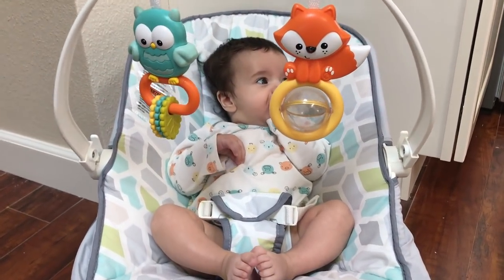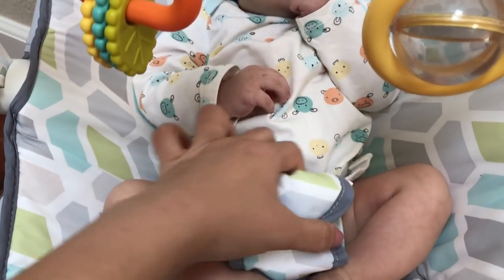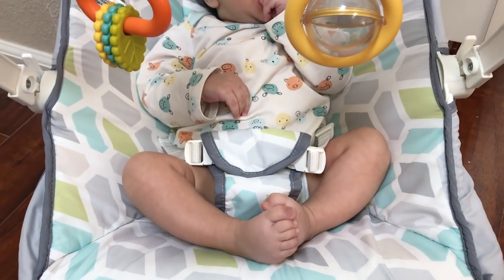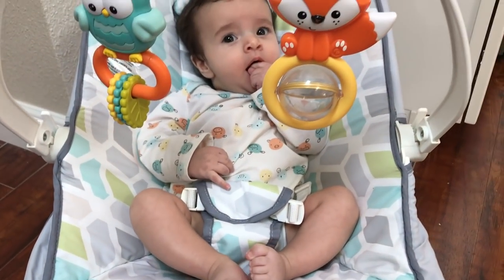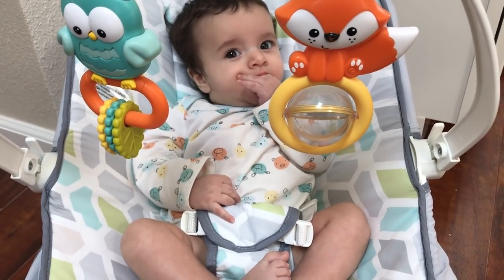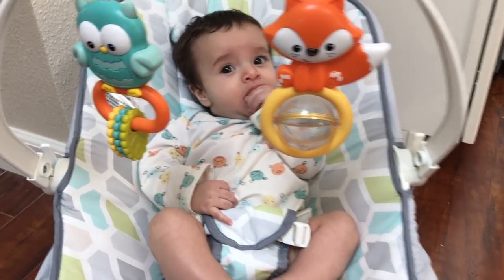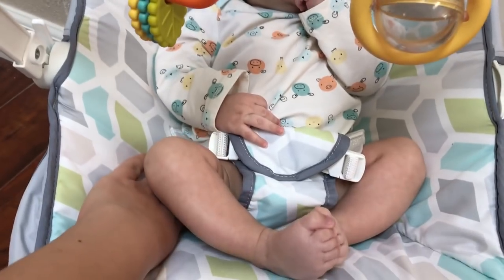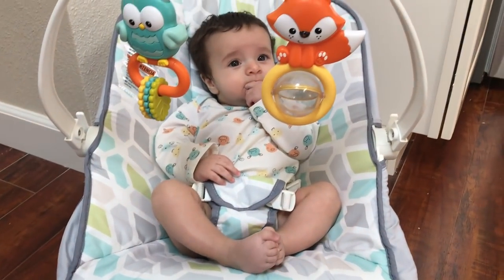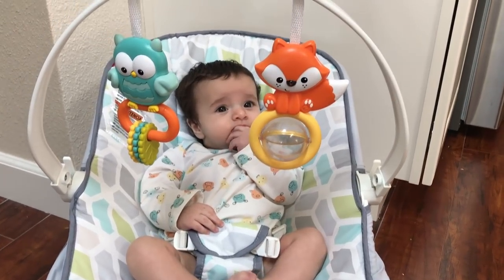It comes with buckles inside, and I normally don't buckle him up — I don't find it necessary at his age. He's not able to roll around or get out of the seat, and it's deep enough for him to be comfortably safe.